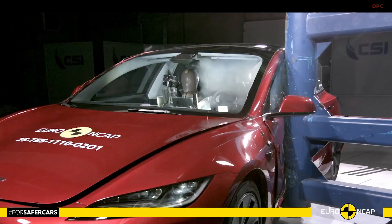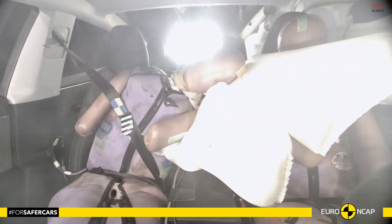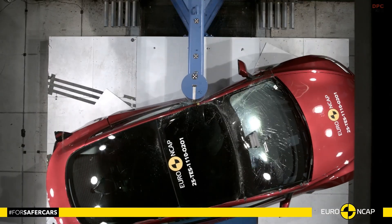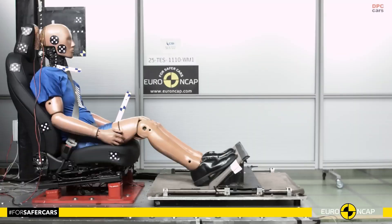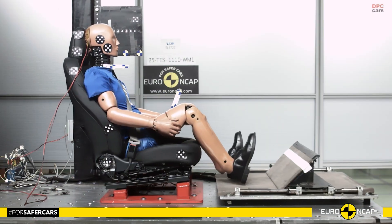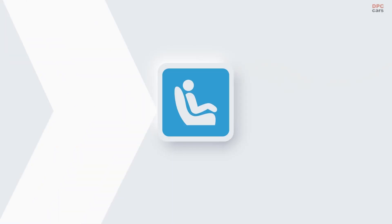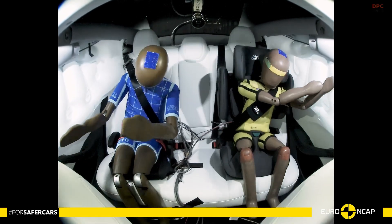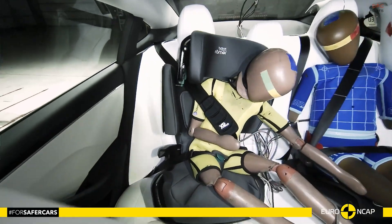Child occupant safety received an impressive 93% rating. Both 6-year-old and 10-year-old crash test dummies were well protected in frontal and side impacts. All tested child restraint systems could be safely installed, and the vehicle includes a child presence detection system that alerts when a child is left in the car. A front passenger airbag cutoff switch adds another layer of safety when using a rear-facing child seat.